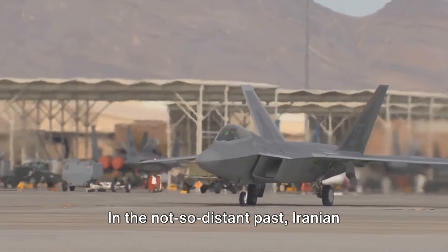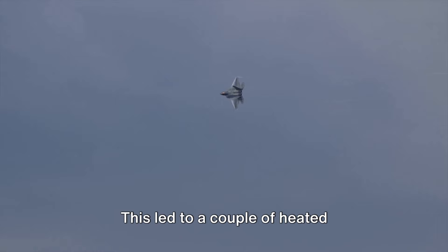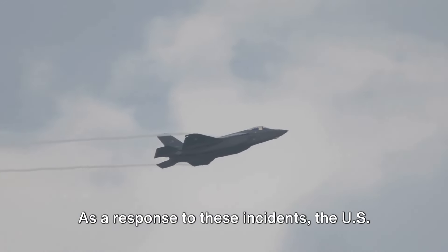In the not-so-distant past, Iranian aircraft have often tried to intercept American drones. This led to a couple of heated confrontations back in 2012 and 2013.